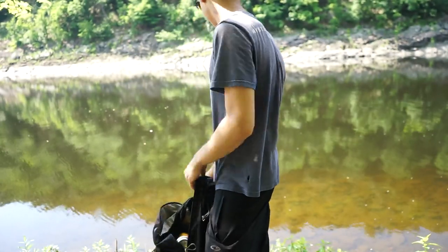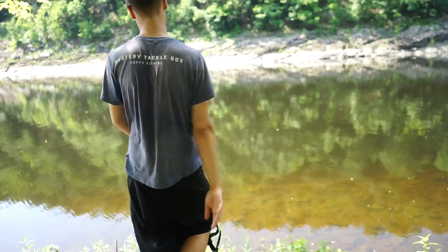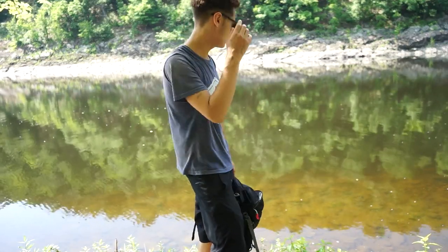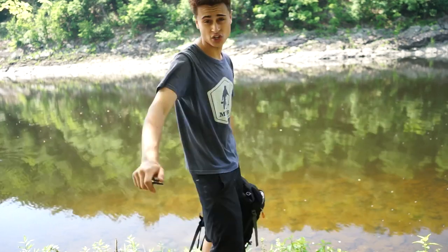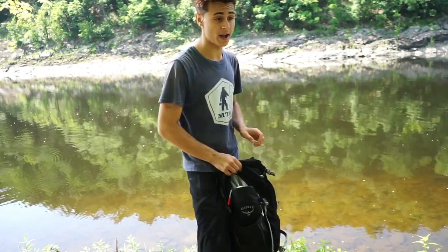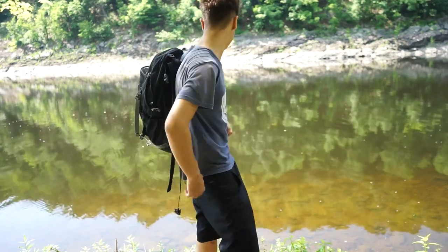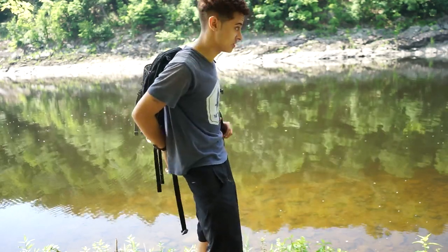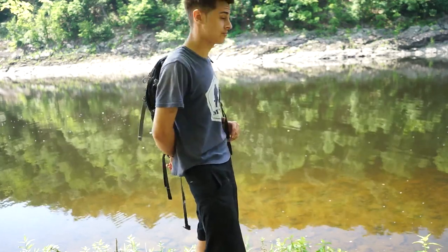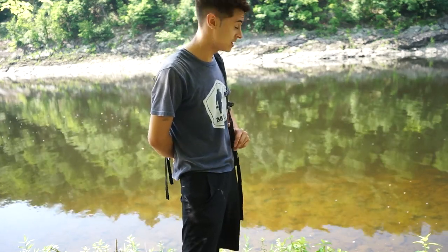Alrighty guys, we are packing up now — we gotta go. It was an awesome day out here. Lost a lot of fish, caught a couple fish. Action today was absolutely berserk — there were fish everywhere. I'm definitely going to come out again if not tomorrow, the next day or the day after. If you guys want to see more carp videos, let me know — I absolutely love making them and I love coming out here and catching them. I may do a little tutorial if you guys want to learn how to catch them. It's different state to state and area to area. Hope you guys enjoyed — I'll see you guys in the next video.